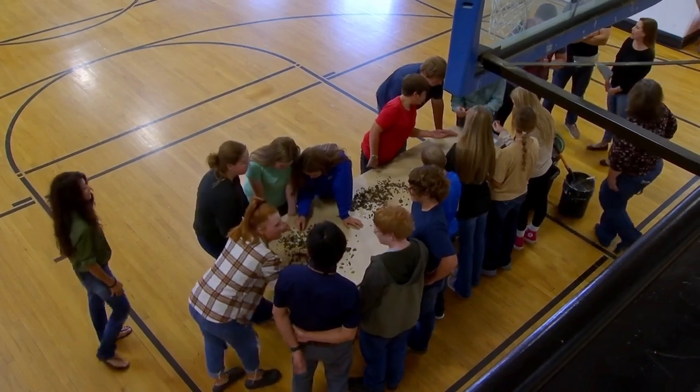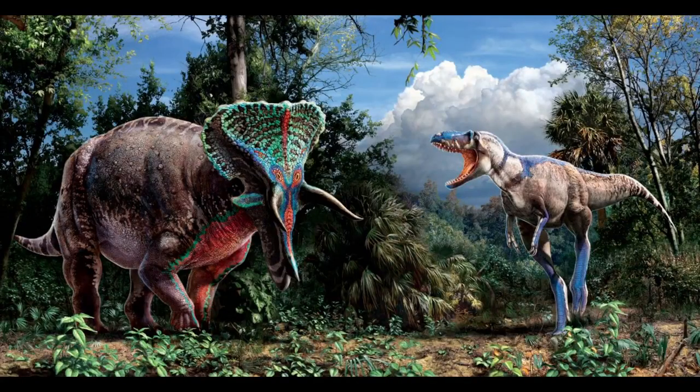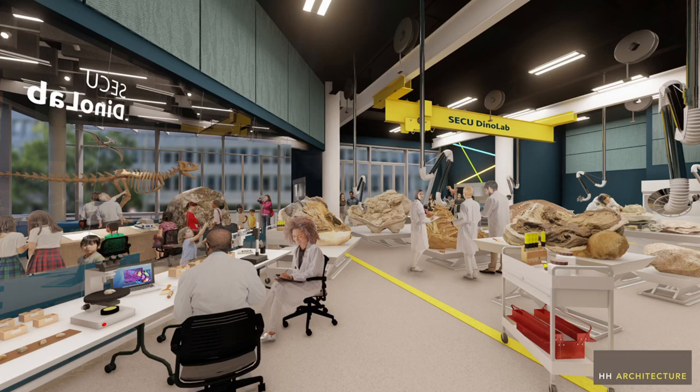Not only was it unique to find these two of the most iconic animals preserved together, but the state of the preservation was remarkable. Dr. Elizabeth Jones is the project manager for the museum's Cretaceous Creatures. Phipps' discovery is so special that the museum has built a new lab to study the fossil.